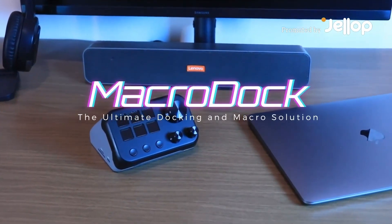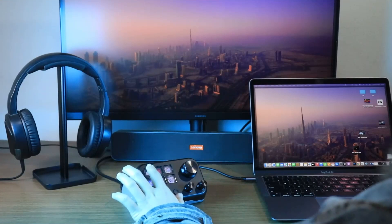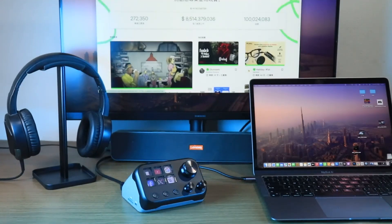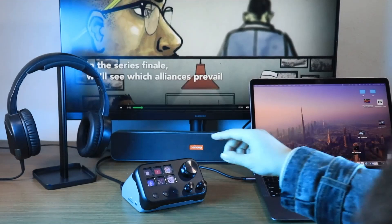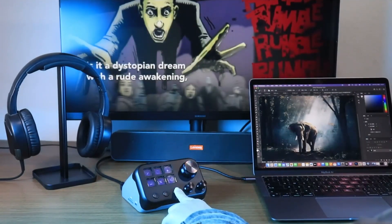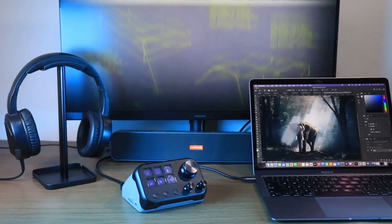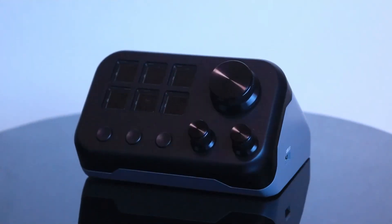Welcome to the world of MacroDock. This innovative product perfectly combines a docking station with macro keys to bring unprecedented efficiency to your desktop. We first place MacroDock on the desktop and then customize the macro keys to quickly access basic functions — for example, open a website, switch between macro pages, and even launch common shortcuts in Photoshop, all with just one click.